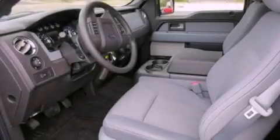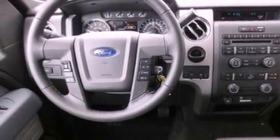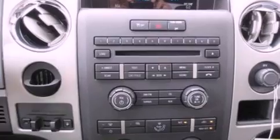Features include traction control and stability control systems, side curtain airbags, door reinforcement beams, and an auxiliary power outlet.